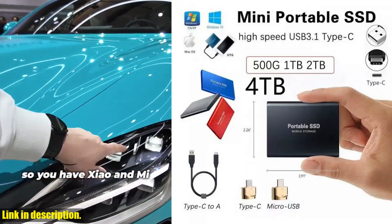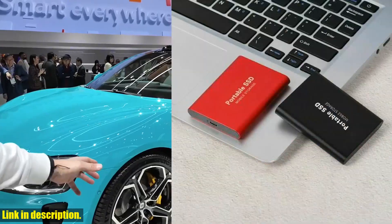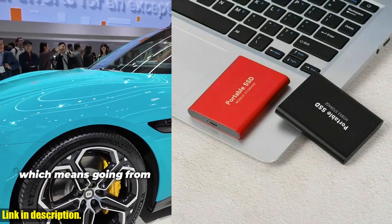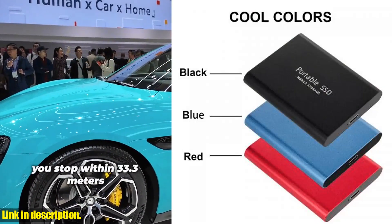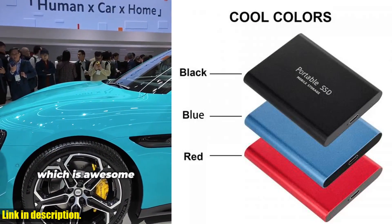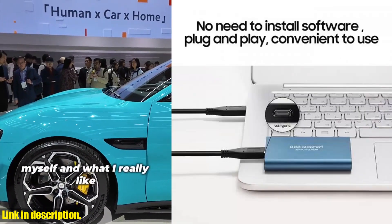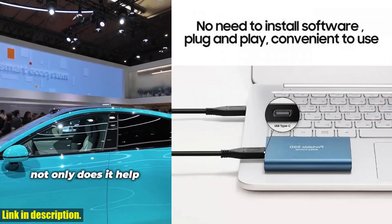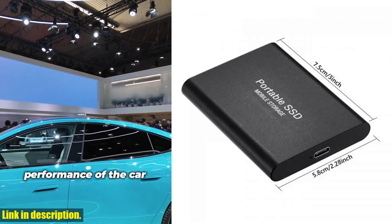This external hard drive is perfect for handling large data volumes and transferring files at lightning speed. But it's not just about speed — it's also about capacity. With options ranging from 500 GB all the way up to a massive 16 TB, you'll have more than enough space to store all your work files, study materials, music, photos, and videos.